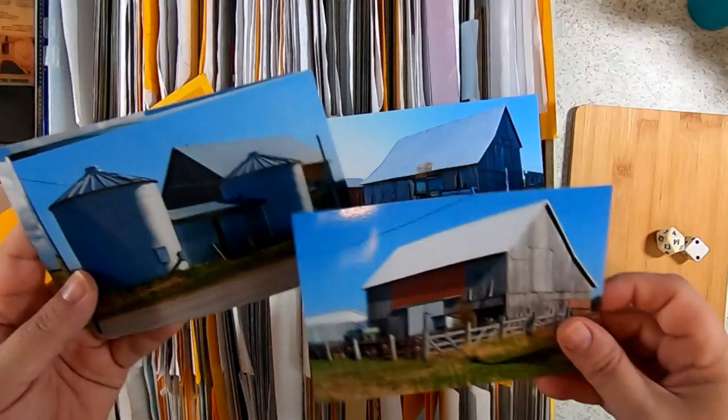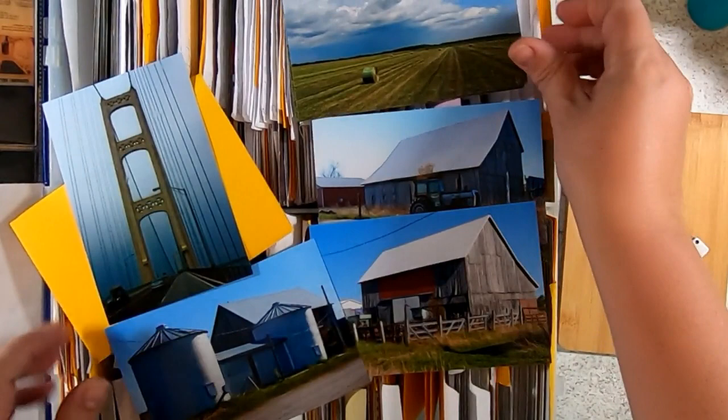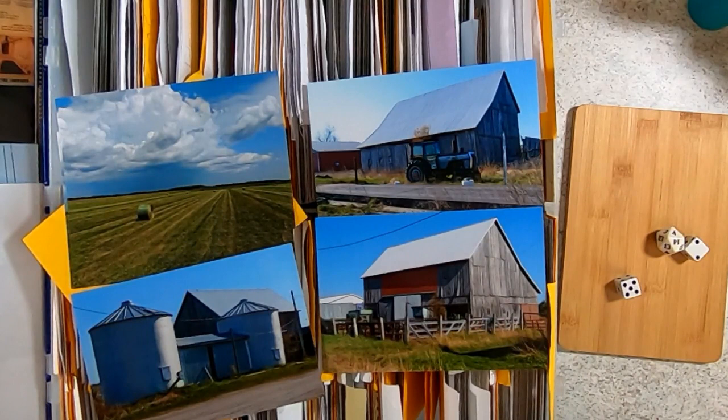My sister-in-law Kelly would go around and just take photos of different things and it inspired me, so I started doing that. Actually, this is a duplicate — this is the Mackinac Bridge, not the farm. I'm going to put that in a different location, but I will do something with these four photos because this is summertime, June of 2011.